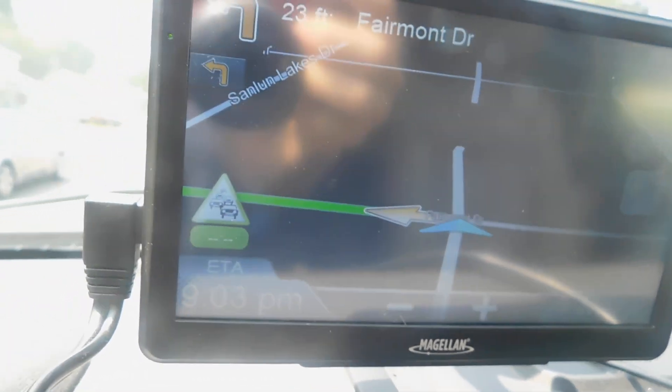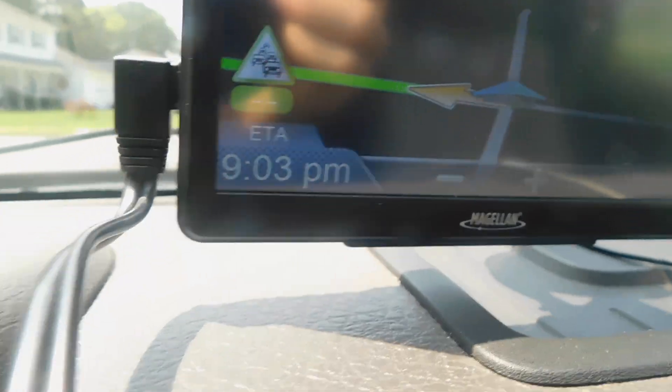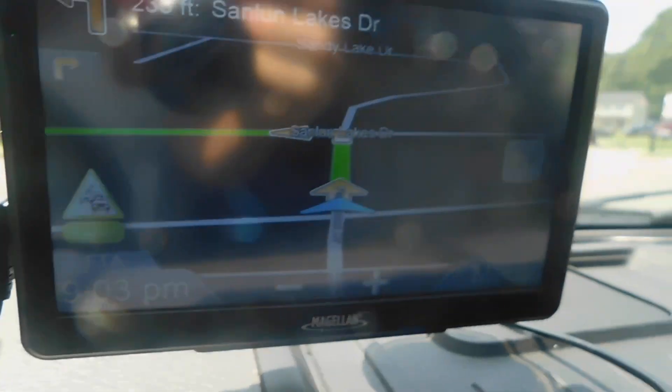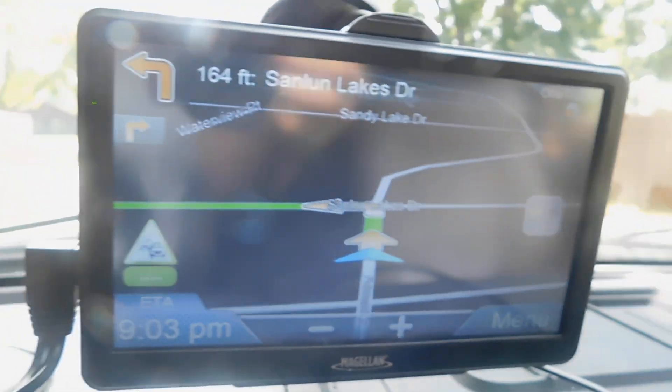I'm going to turn left — you'll see the green mark. I'm going to turn left on my Fairmont Drive here. 200 feet, turn left, Sandlin Lakes Drive. There we go, it's 200 feet, turn on Sandlin Lakes Drive.